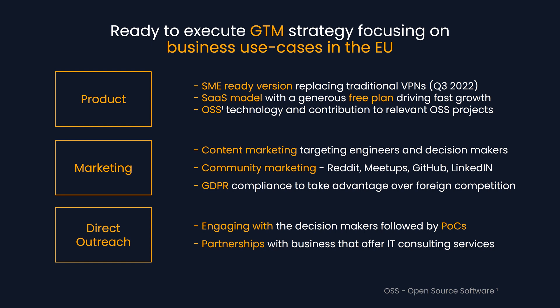Our SaaS model features a very generous free plan driving fast growth, open source software technology, and contributions to relevant open source projects. We will also focus on content marketing targeting engineers and decision makers, as well as community marketing focusing on Reddit, Meetups, LinkedIn, and GitHub. And GDPR compliance gives us an advantage over foreign competition.